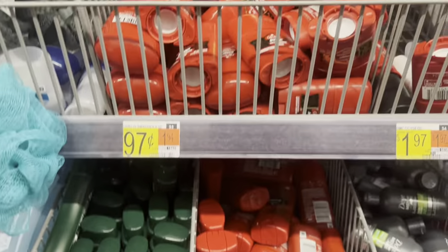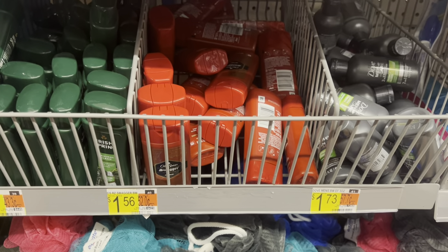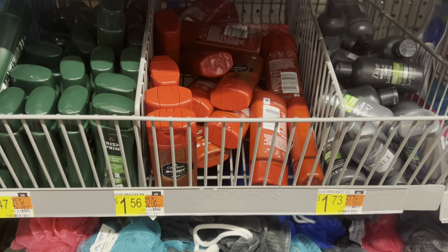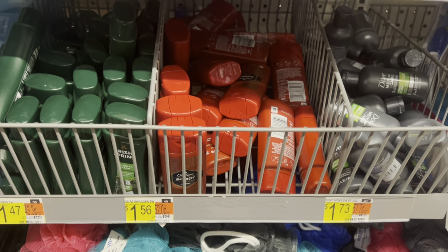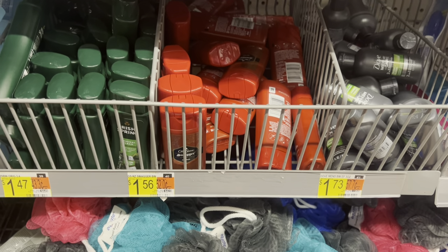They removed the rebate attaching to the Old Spice deodorant, but it is still attaching to the body wash. So they're $1.56 each, that's $4.68. But we have that $5 rebate on Ibotta, making it not only free but a $0.32 moneymaker.